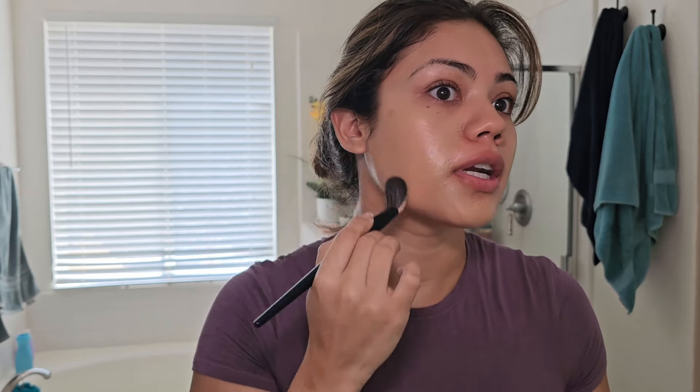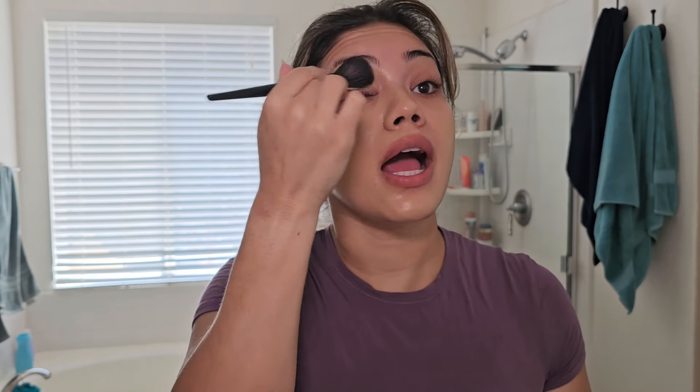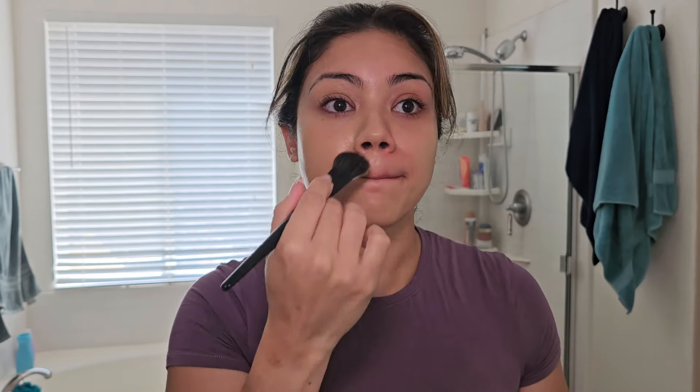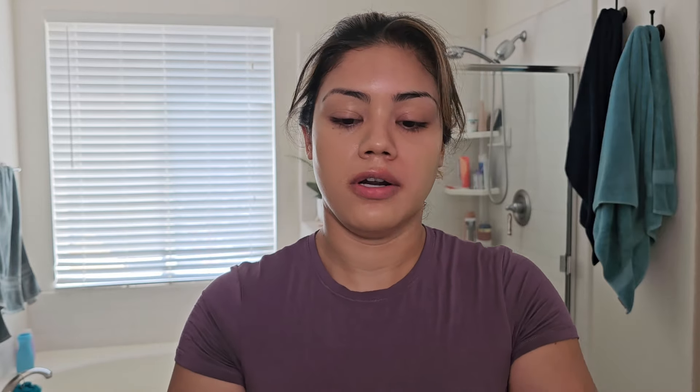Oh, this looks so pretty — I love luminous foundations. But on me, I can really wear them in the winter time or on a simple day when I don't need my makeup to last all day. I almost poked my eye! But your girl needs something long wear too — I can't just be wearing makeup for three hours.